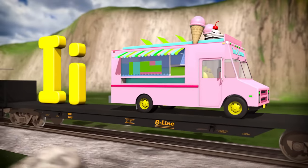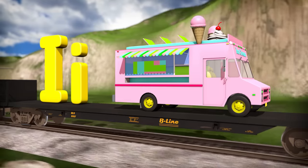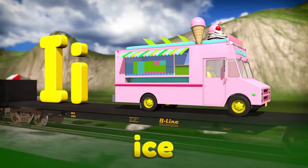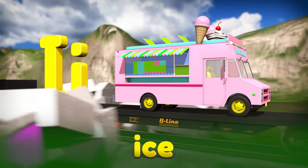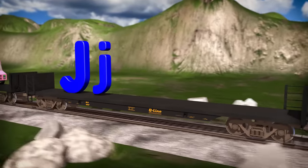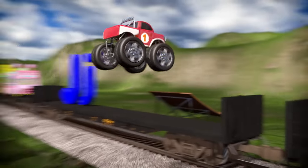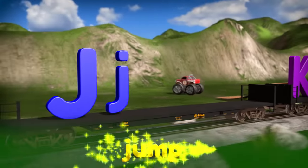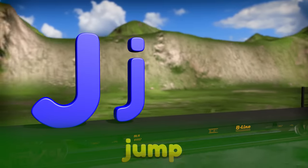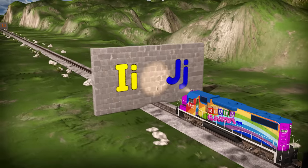What's this funny looking thing? I know, it's an ice cream truck! The word ice in ice cream truck starts with the letter I. Hey, how come there's nothing here for the letter J? Look, that monster truck is jumping over the train! Nice jump! The word jump starts with the letter J. Time to break through the next wall for letters I and J!